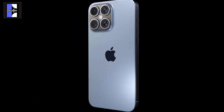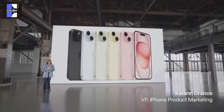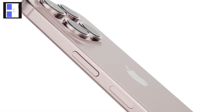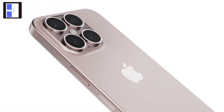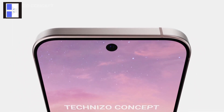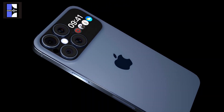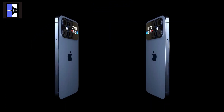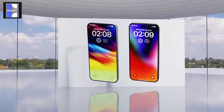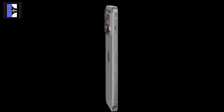Rumors about the upcoming iPhone 16 and iPhone 16 Pro models are spreading rapidly, despite Apple's recent launch of the iPhone 15 just a few weeks ago. These next-generation phones are anticipated to be available in stores in September 2024. While it's still early, there are murmurs suggesting the iPhone 16 and iPhone 16 Plus could receive an increase in RAM, while the iPhone 16 Pro and Pro Max are rumored to undergo significant camera enhancements.